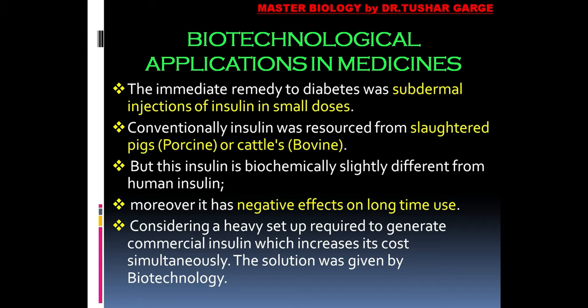When a person is diabetic, what is the immediate remedy to treat the disease? Whatever has been reduced or completely disappeared — if we can bring it back into the blood via subdermal injection of insulin in small doses, we can bring the diabetic condition to a stable status quo, and such a person can be protected from the harmful effects of diabetes.